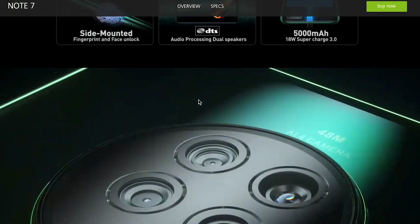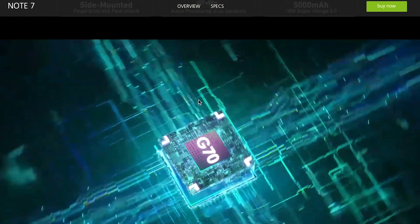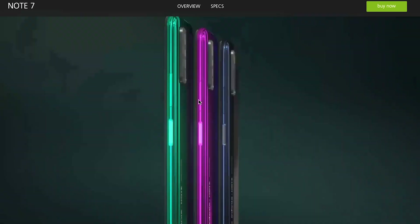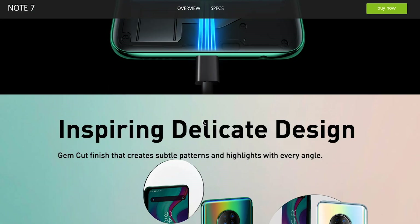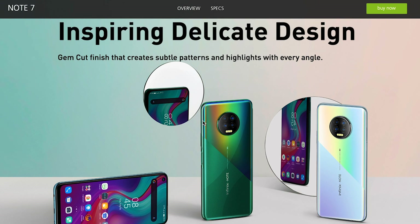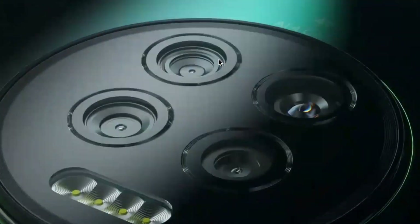The Infinix Note 7 is a gorgeous phone to look at. The Note series has always been gorgeous, but this time they finally decided to go bezeless with a punch hole display. They are calling the new design philosophy 'inspiring delicate design' — an overdue upgrade. The camera module is now centrally mounted.